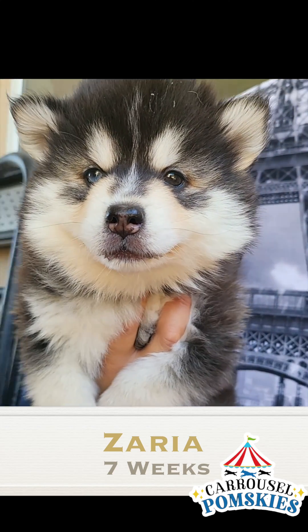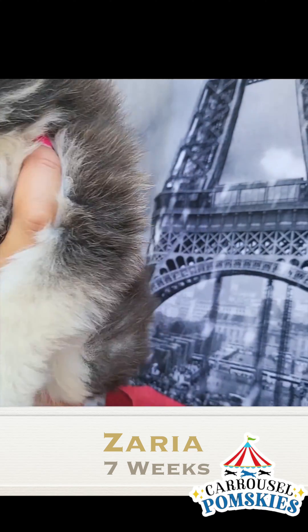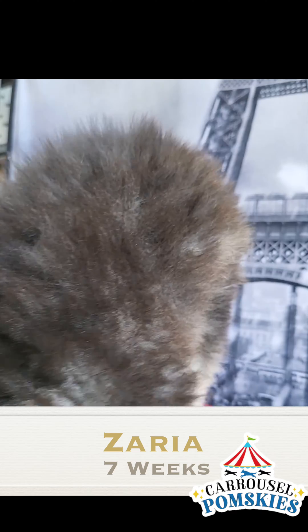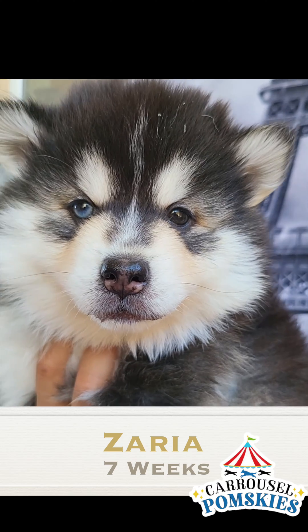And here we have Zaria. Also bi-color eyes, beautiful coat, wooly — look at that beautiful white tip. Sometimes we actually get people that call and ask us, do you have any puppies with white tips on their tails, like we do? Right there.